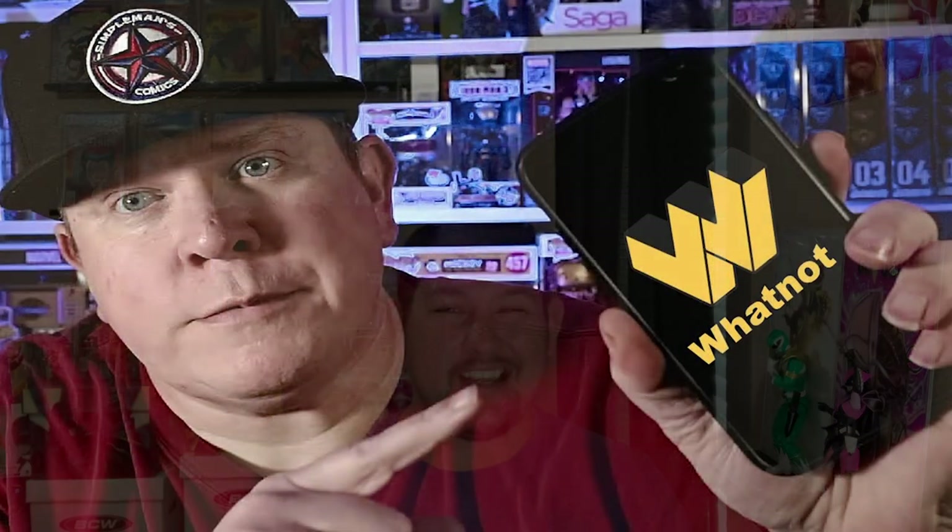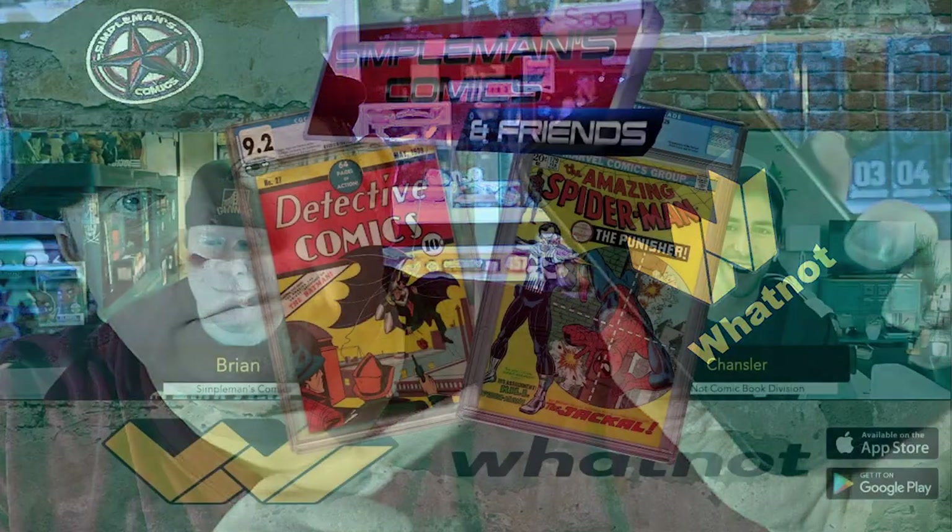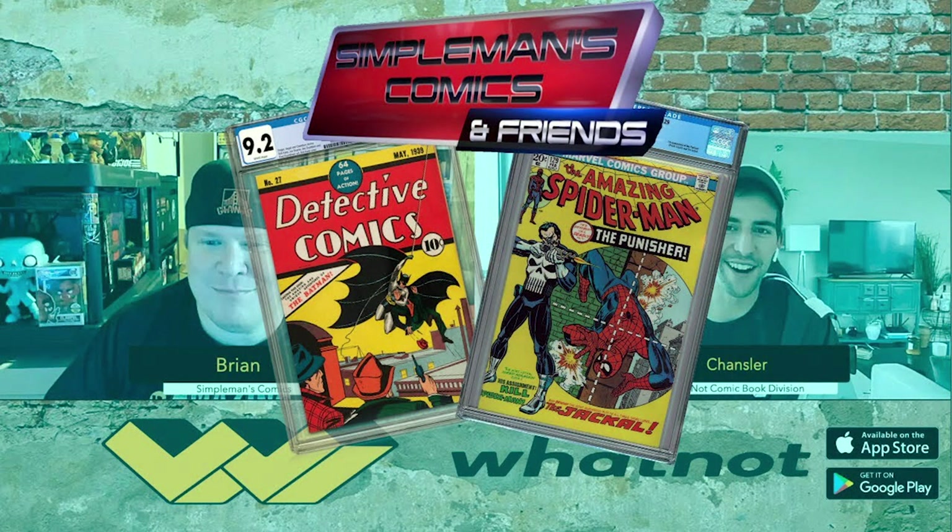The next one up I want to talk about is the WhatNot app. It's kind of like Instagram Live and eBay put together — you're talking to the audience watching and they can bid live. It also has payment protection for the buyer and seller, and it's a very easy and super organized place to buy and sell comic books.